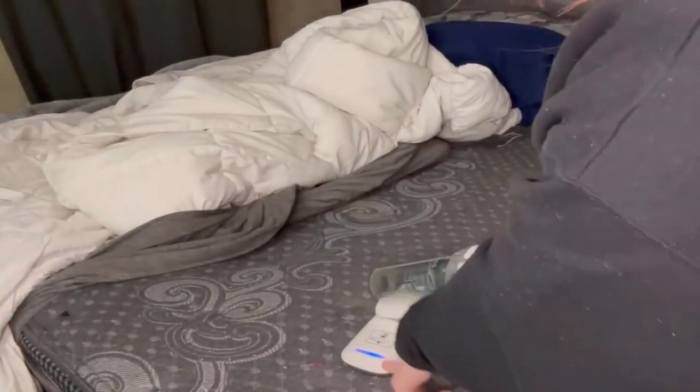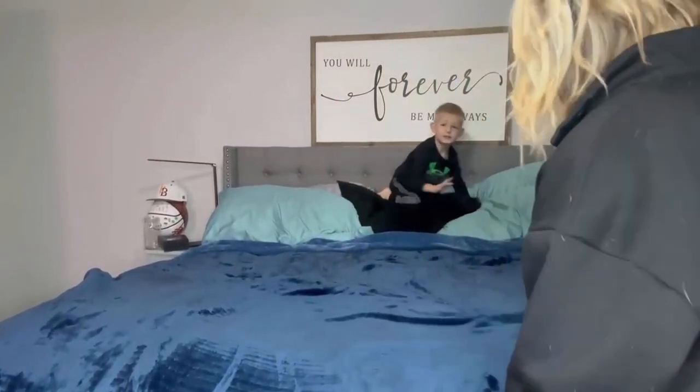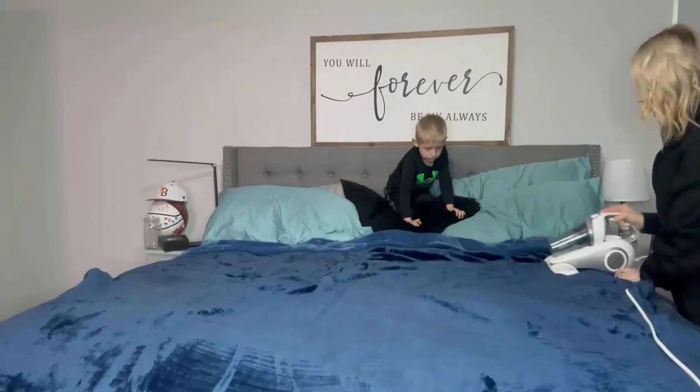It is a lightweight machine with an ergonomic handle design which can greatly reduce labor intensity and sucks all dirt and debris from your bed, sofas, and carpets. It can be easily maintained for long-term use by simply cleaning the dust box and filters with tap water.